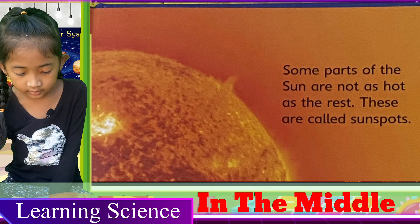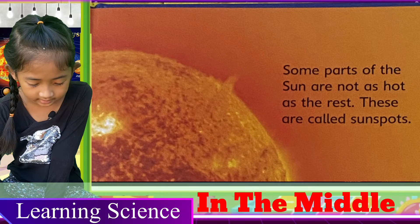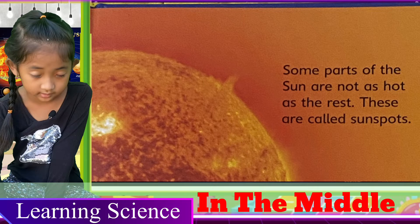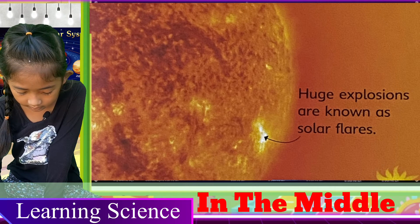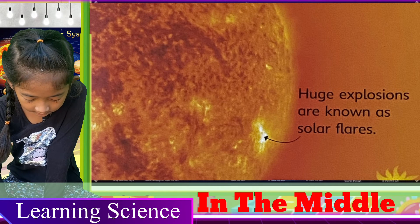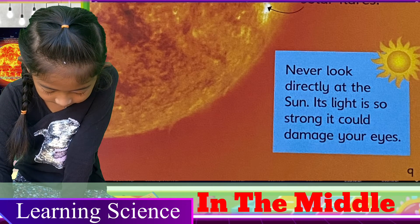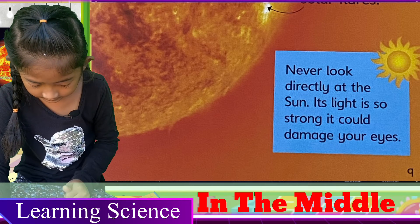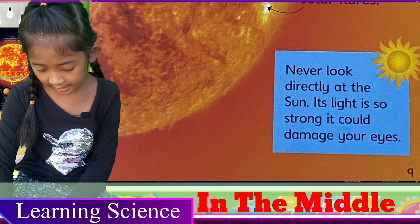Some parts of the sun are not as hot as the rest — these are called sunspots. Huge explosions are known as solar flares. Never look directly at the sun. Its light is so strong it could damage your eyes.